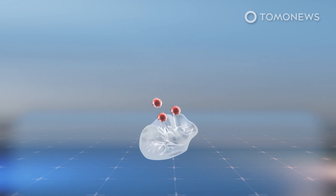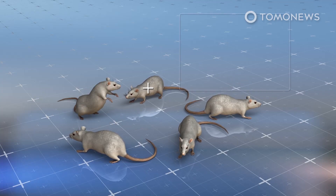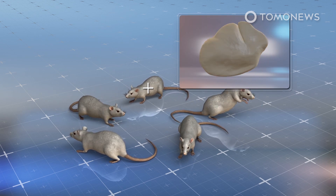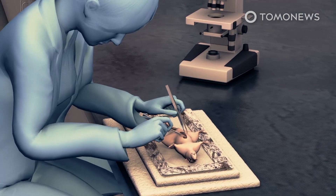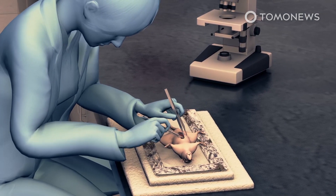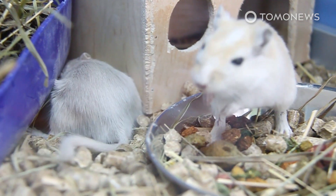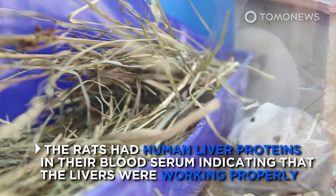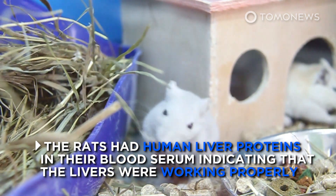The newly created liver cells were then seeded on mini liver bioreactors. The lab-grown livers were then transplanted into five immunosuppressed mice, or mice whose immune system would be less likely to reject the organ. Four days after the transplant, the mice were dissected in order to examine how well the implanted organ functioned. After dissecting the rats, researchers found all five rats had blood circulation issues around the graft of the mini liver. However, the rats had human liver proteins in their blood serum, indicating that the livers were working properly.